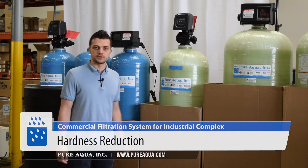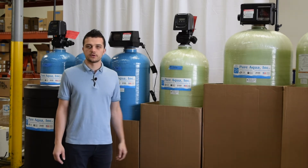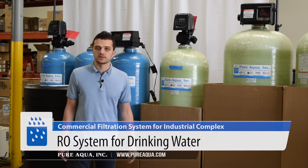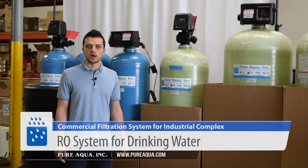The softener will reduce your hardness, which is calcium and magnesium, which will make the water use around the building a little bit cleaner and softer to use. In addition to what's shown here, we have a 6,000 gallon per day RO system that will also be used for drinking water in this industrial complex.